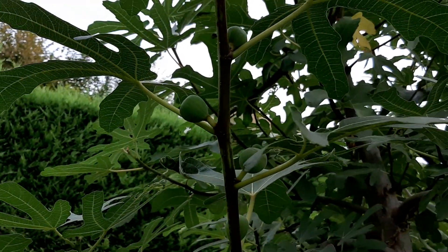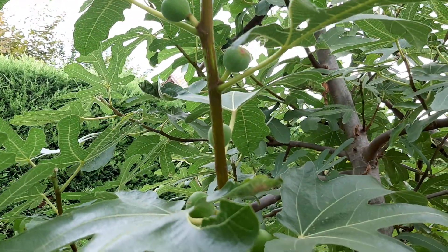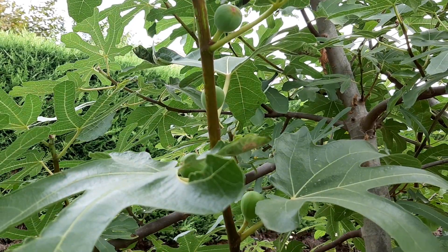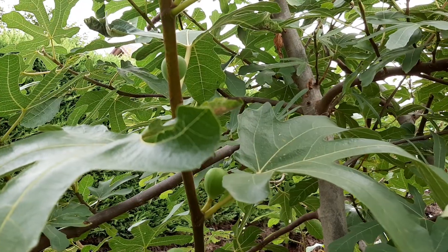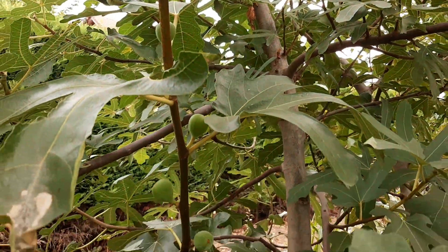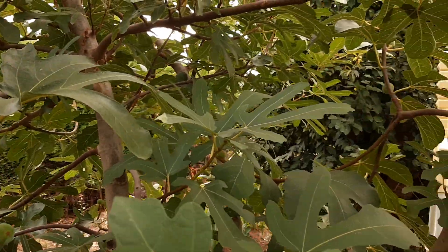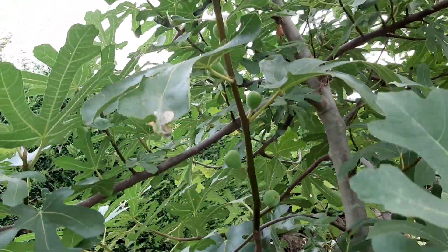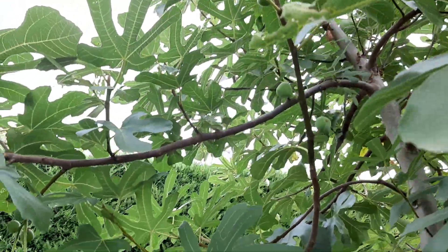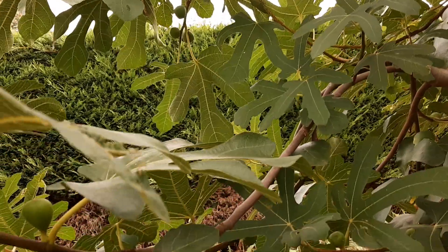Our garden is already so full of plants. If the garden is too crowded, the plants won't produce fruit properly because they'll be competing for nutrition. It's much better not to overcrowd. Those are our tips for pruning figs.